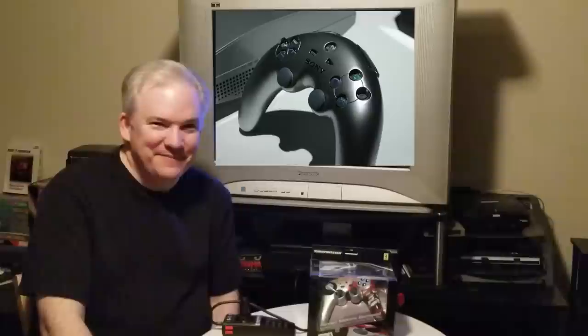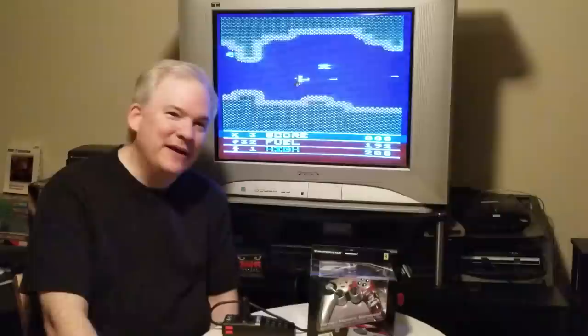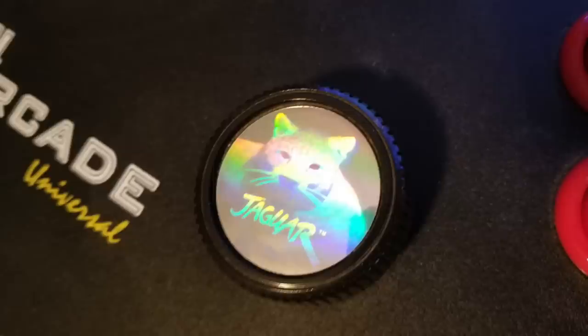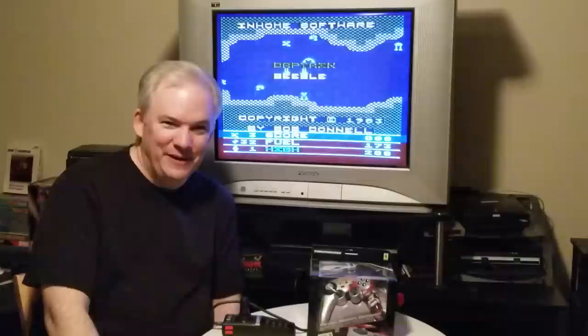Alright, that's the episode for today — I've covered a lot of rare controllers, relics from the past. Our next episode will feature a Jaguar specialty controller: not only does it have an arcade-quality joystick, but it has a spinner on board. So if any of you like games like Tempest 2000, that could be a very interesting episode. Until next time, have fun!